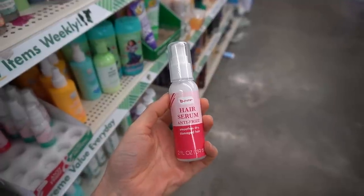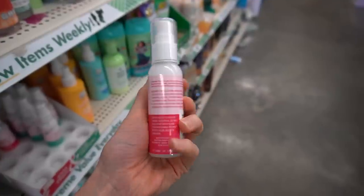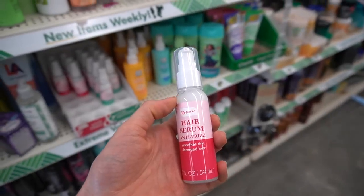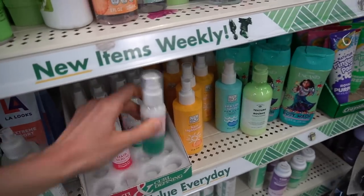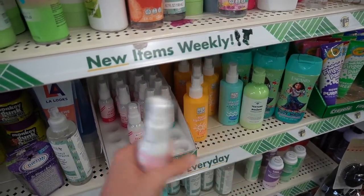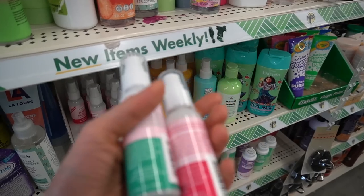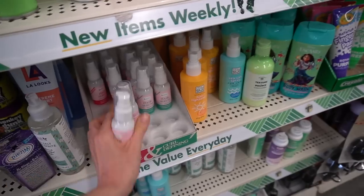I'm pretty excited about the Be Pure Hair Serum Anti-Frizz because I love hair serums. I find they work really well for keeping hair smooth and with manageability overall. It has glycerin. They also have one labeled as curl defining — maybe a little richer. This one has coconut oil, and the other one has coconut oil too. I'm not sure how they differ — probably very subtle differences.